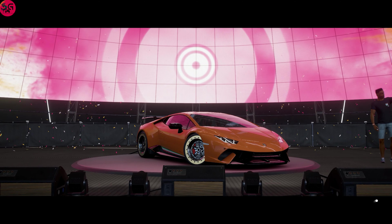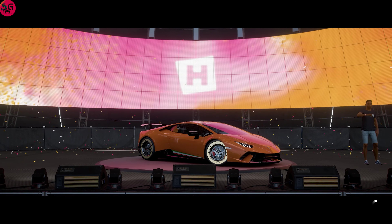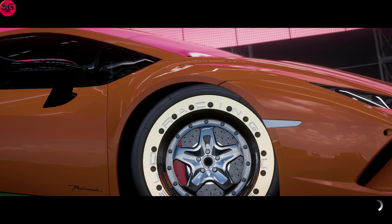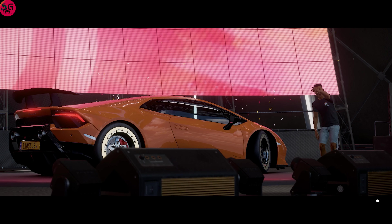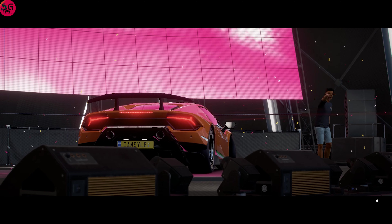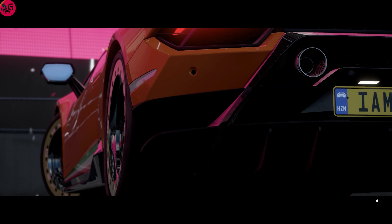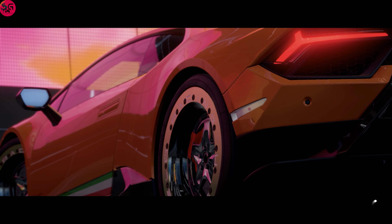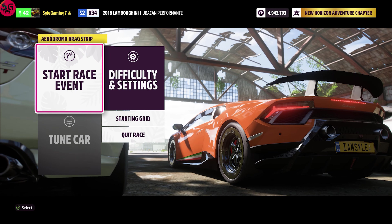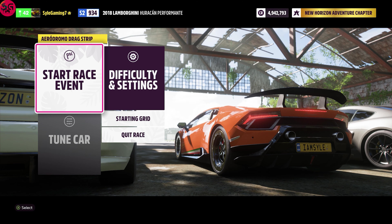Hello y'all, welcome to the channel. Tonight we will be having an ultimate drag race with the 2018 Lamborghini Huracan Performante going against the 2017 Nissan GTR and the 2014 Porsche 911 Turbo S. It's going to be a very fierce battle — you might want to stick around to the end of the video to see how these guys stack up with each other.